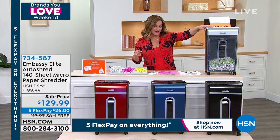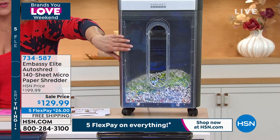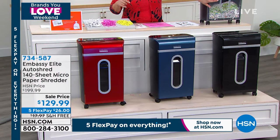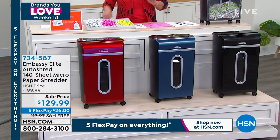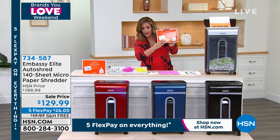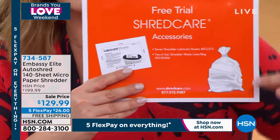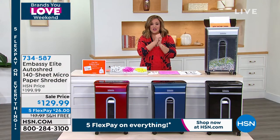Here are your colors: we've got gray available, and by the way — you're seeing a clear bin on the gray model, but it does not come with a clear bin; we did that just so you could see the machine at work. It does come with a black or gray bin. Here's your black, your navy, and the red. This configuration comes with the biggest care package we've ever offered: seven lubricating sheets and two bin liners.